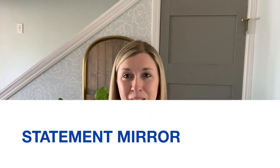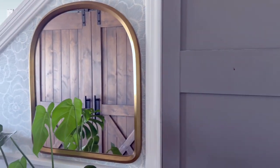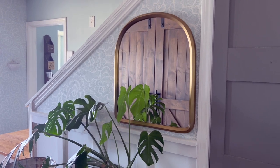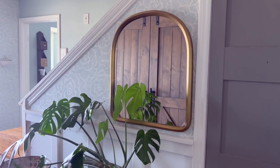The first one is to add a statement mirror. A statement mirror can add depth and interest to your entryway. It can make a small entryway feel bigger by reflecting the light, and it's also practical for last-minute outfit or makeup changes before heading out the door. I found this small gold arch mirror to fit this small space in our entryway at Target, and I've linked it below.